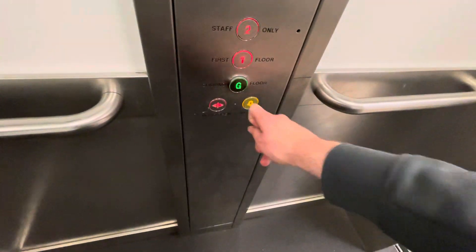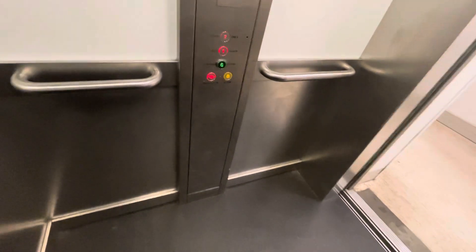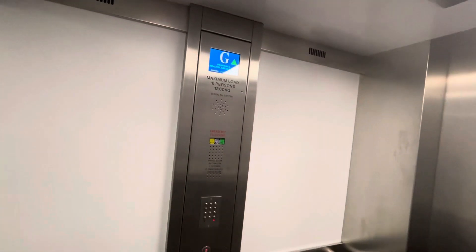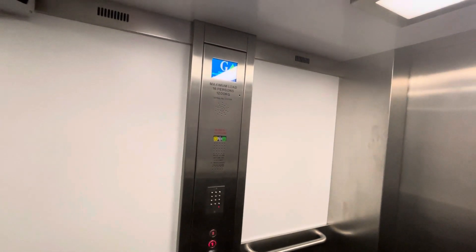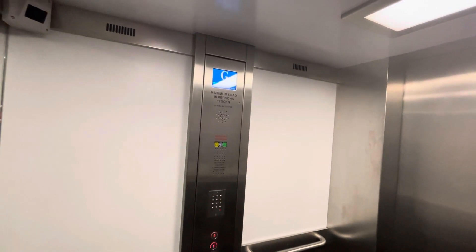Going up, please mind the door, doors closing. This is the lift at Boots at the Dolphin Shopping Centre in Poole town centre. This is a generic lift, capacity 16 persons, 1200 kilograms.